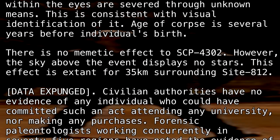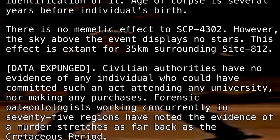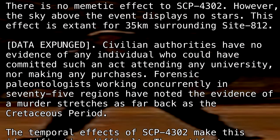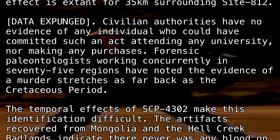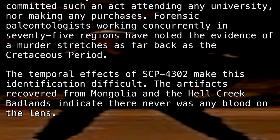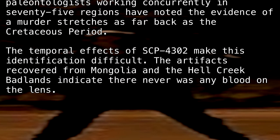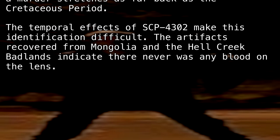There is no memetic effect to SCP-4302. However, the sky above the event displays no stars. This effect is extant for 35 kilometers surrounding Site-812. [Data expunged.] Civilian authorities have no evidence of any individual who could have committed such an act attending any university nor making any purchases. Forensic paleontologists working concurrently in 75 regions have noted that the evidence of a murder stretches as far back as the Cretaceous period. The temporal effects of SCP-4302 make this identification difficult. The artifacts recovered from Mongolia and the Hell Creek Badlands indicate there never was any blood on the lens.